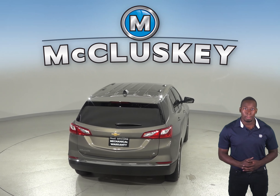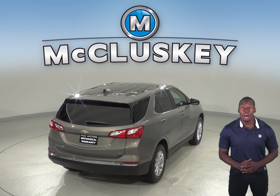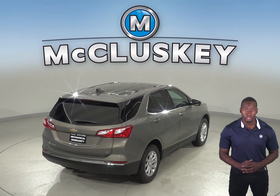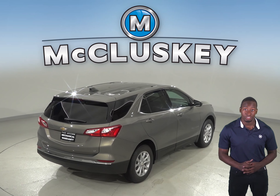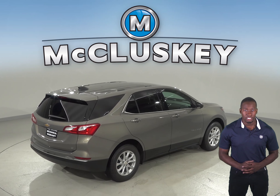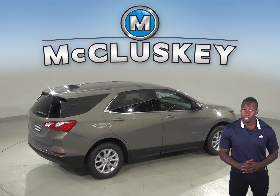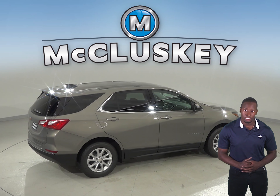Only an 8-speed automatic is available for the Sorento. The 2019 Chevrolet Equinox also stops 11 feet shorter than the Kia Sorento in a test from 60 to 0. The Chevrolet Equinox may be more efficient, handle and accelerate better because it weighs about 550 to 650 pounds less than the Kia Sorento.